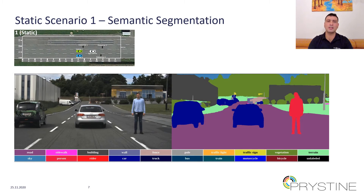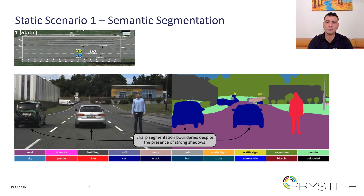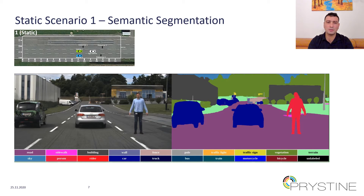Here is an example validation test from static scenario one about semantic segmentation. According to this scenario, two vehicles and a pedestrian are in the field of view of the camera, and the goal is to segment or classify the available field of view into a number of known segments. Here is the output of the algorithm — road users are accurately segmented, and sharp segmentation boundaries are achieved despite the presence of strong shadows.